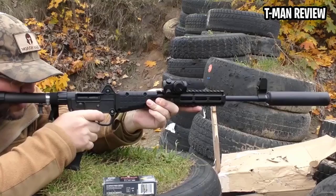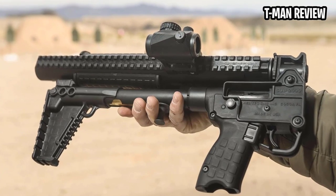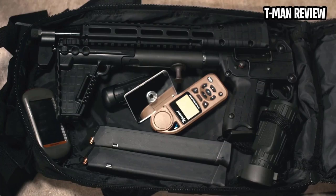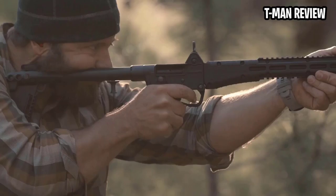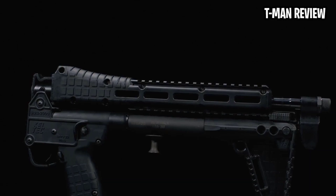What makes the Sub 2000 so intriguing is its unique folding design. Hinged at the fore of the receiver, the carbine folds into a neat 16-inch package, ideal to keep it handy in a rucksack, sports bag, or vehicle. Furthermore, it deploys in seconds simply at the push of a button. Now in its second generation, the Sub 2000 is light as well — a mere 4 pounds.